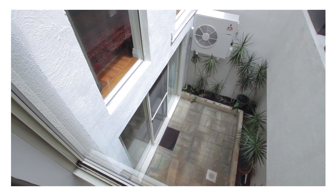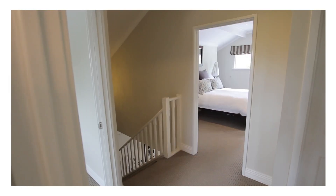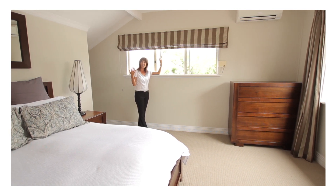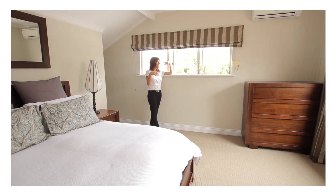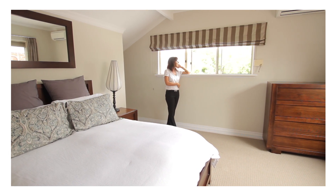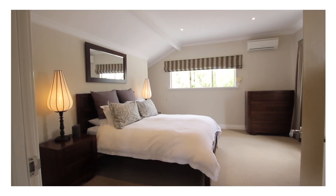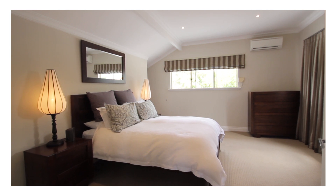Now upstairs to the master bedroom. The moment you step inside you get a sense of calmness and tranquility, as the natural light and windows give you a view of the sky and the treetops. The walk-in robe has a his-and-her entrance with abundant space and storage, tucked away seamlessly within the room.